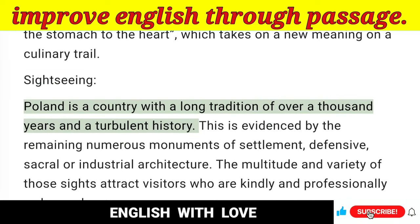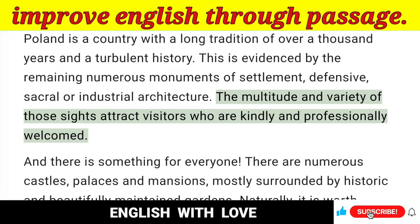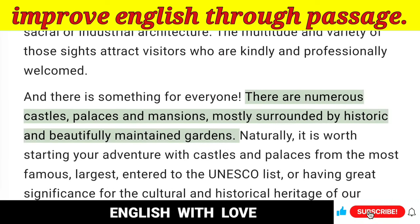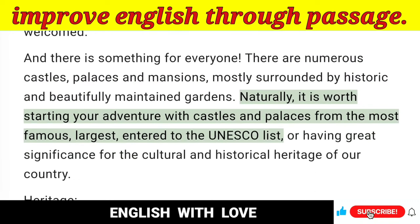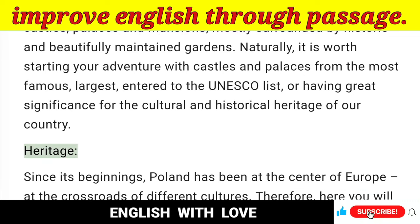Sightseeing — Poland is a country with a long tradition of over a thousand years and a turbulent history. This is evidenced by the remaining numerous monuments of settlement, defensive, sacral or industrial architecture. The multitude and variety of those sites attract visitors who are kindly and professionally welcomed. And there is something for everyone. There are numerous castles, palaces and mansions, mostly surrounded by historic and beautifully maintained gardens. It is worth starting your adventure with castles and palaces from the most famous, largest, entered to the UNESCO list. Heritage.